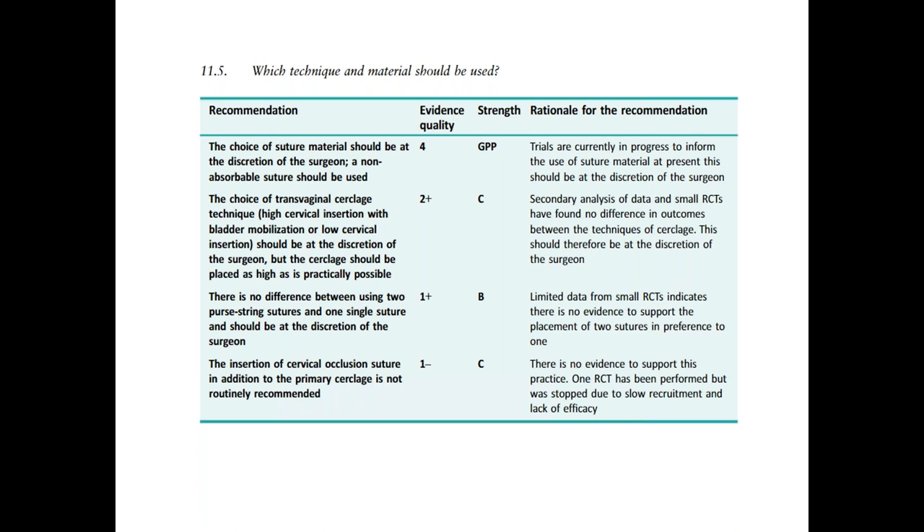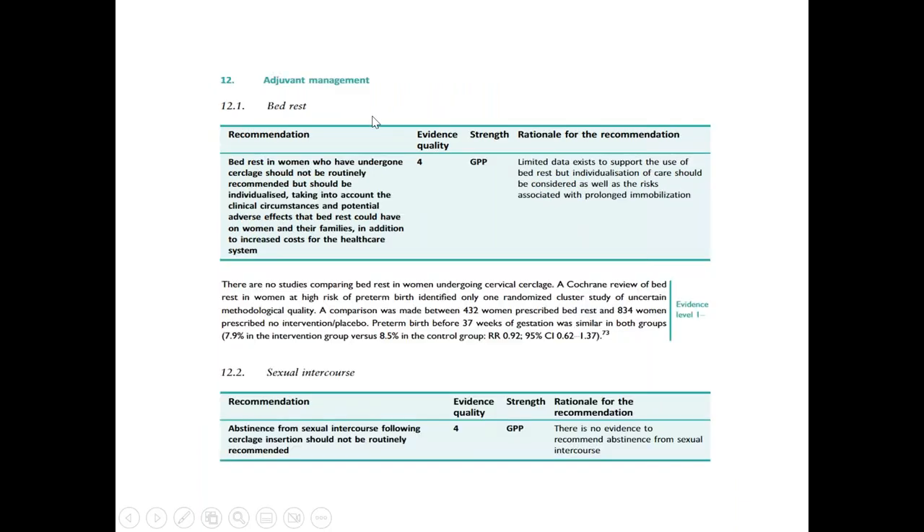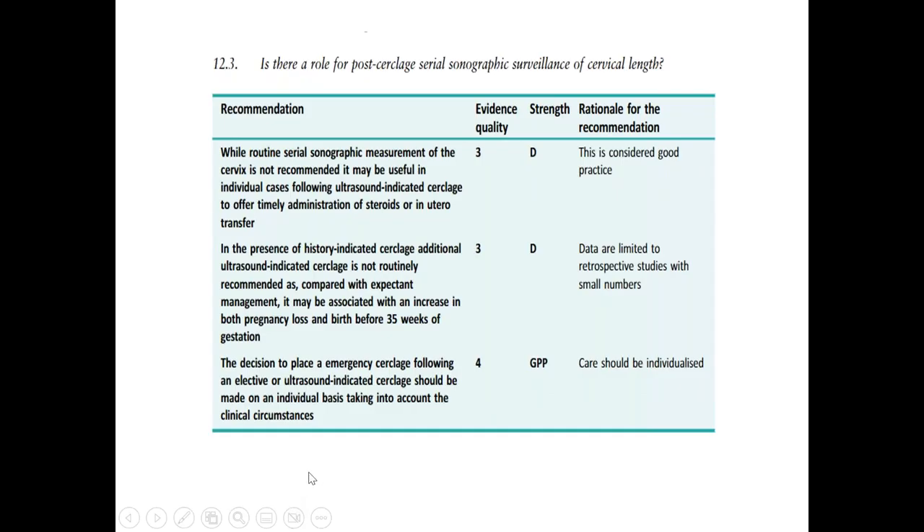Regarding adjuvant post-operative management, bed rest should not be routinely recommended — patients can perform their daily activities. Abstinence from sex should also not be routinely recommended. Routine post-cerclage serial sonographic surveillance of cervical length is also not recommended, though in certain situations, such as when the woman has had an ultrasound-indicated cerclage, it can be performed to facilitate timely administration of steroids or in-utero transfer. In the presence of a history-indicated cerclage, additional ultrasound-indicated cerclage is not routinely recommended.